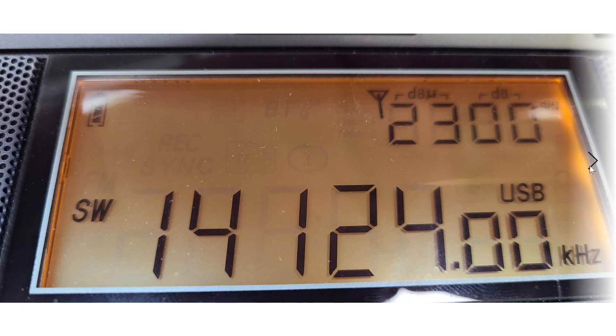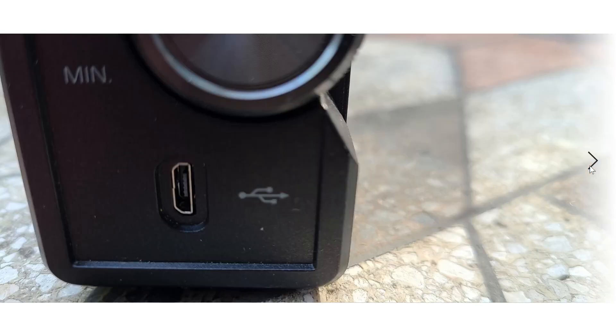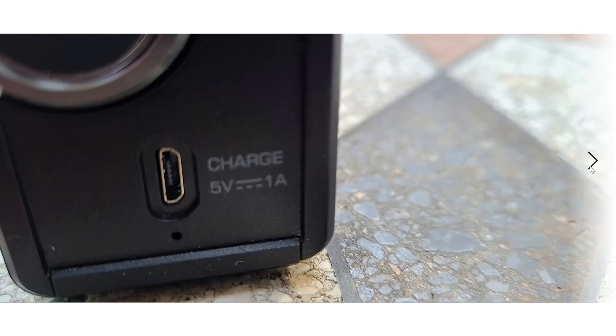For power, the radio has standard micro USB jacks. On the left side, one jack lets you plug the radio into your computer and use it as computer speakers. On the right side is the power jack — standard USB — so you can use any smartphone charger or computer USB port. It charges the internal battery at 5 volts, making it very easy to find power adapters anywhere.